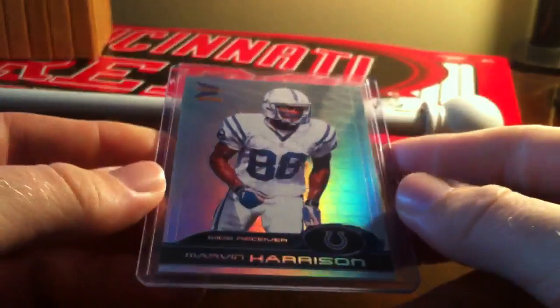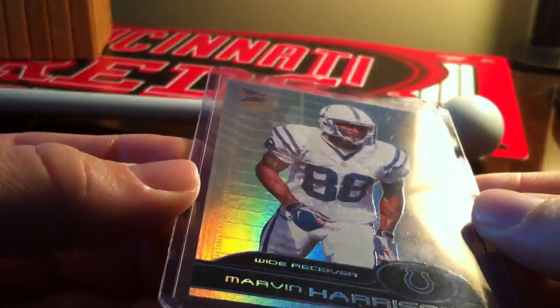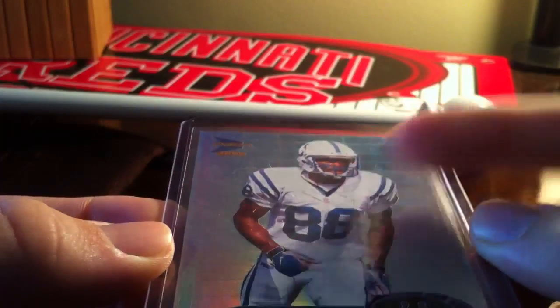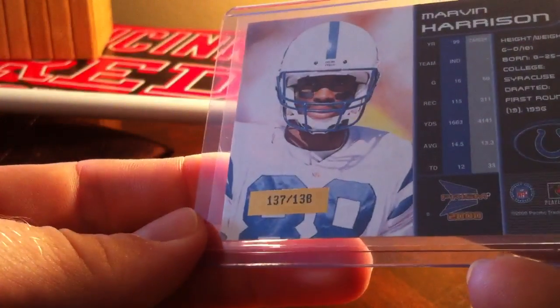And then football real quick — 2000 Prism. If anybody's PC-ing Marvin Harrison, this has a premier date stamp right here. I don't know if you can see it, but it's numbered out of 138.